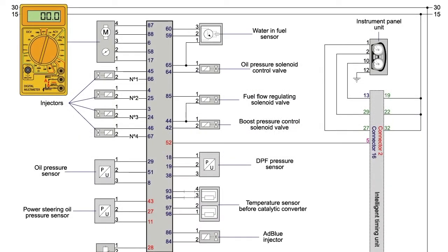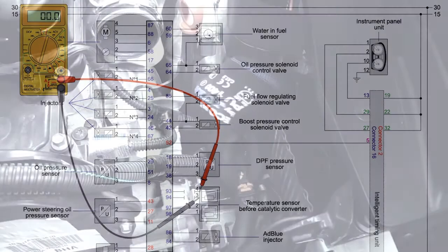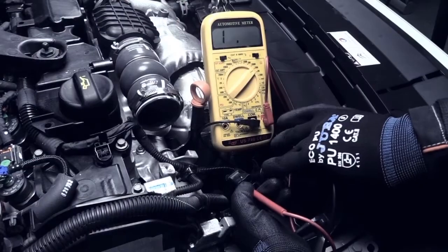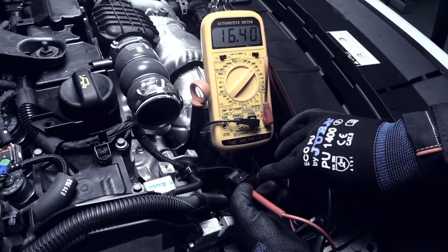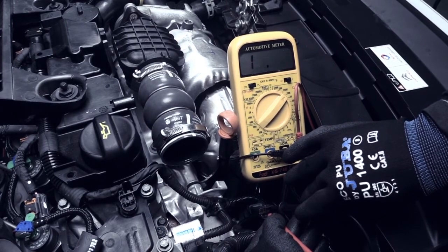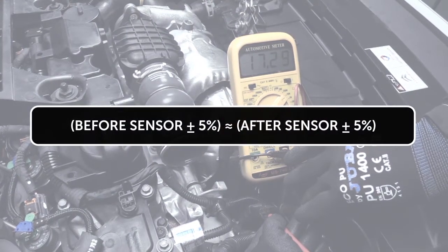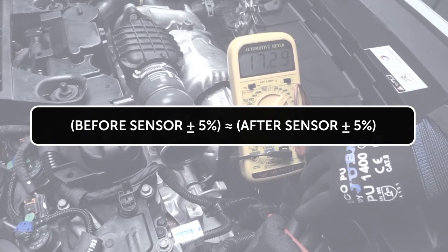If there is a considerable discrepancy with the observed values, the temperature sensor's resistance can be measured with a multimeter. For this, the temperature sensor has to be disconnected and the multimeter's testing points connected to the sensor's terminal. In general, all the exhaust line's temperature sensors are the same and work within the same voltage range, so a comparison diagnosis between them can be run when they are at the same temperature. The temperature sensor should be replaced if the values measured are incorrect or if there is more than a 5% difference between them.